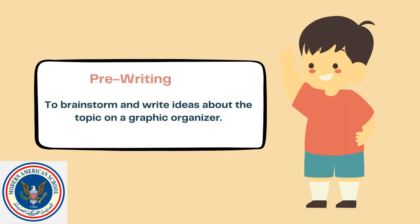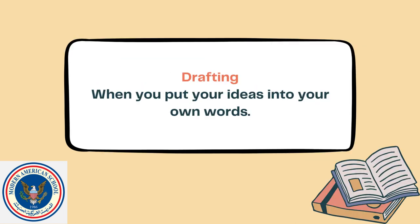First lesson, we will do pre-writing to brainstorm and write ideas about the topic on a graphic organizer. Lesson two, we will be doing drafting, when you put your ideas into your own words.